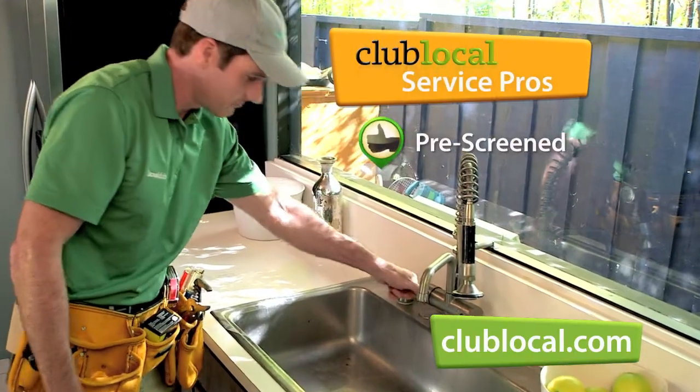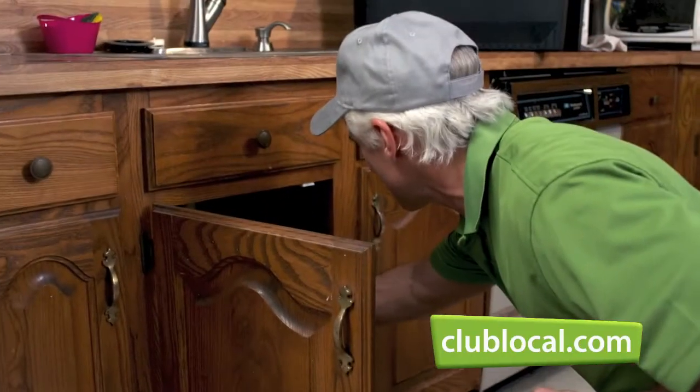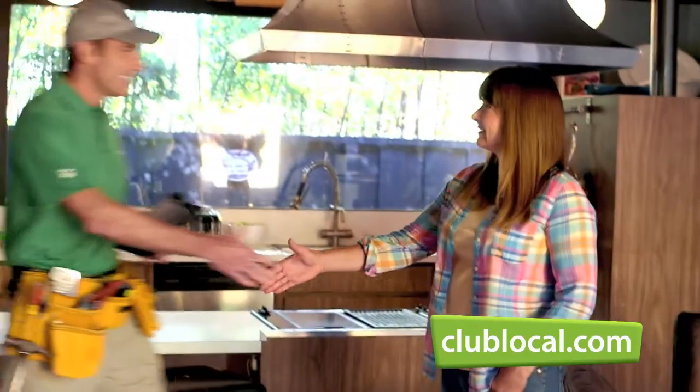We'll send you a pre-screened Club Local Service Pro that is background checked, licensed, and insured. The technicians being pre-screened was a requirement for me. It's definitely important to me that a service that I'm going to use be from a vendor that I trust. You can even track his arrival in real time. They have a picture of the person that's coming, so I know it's not a stranger.